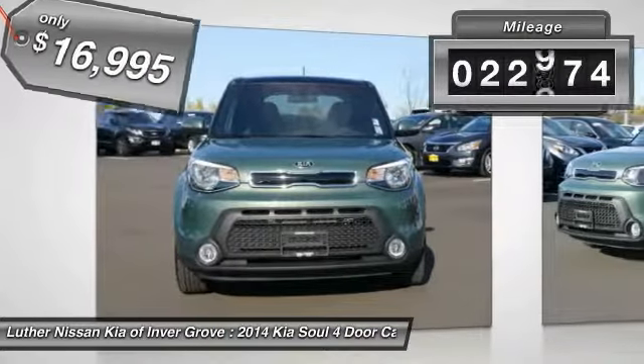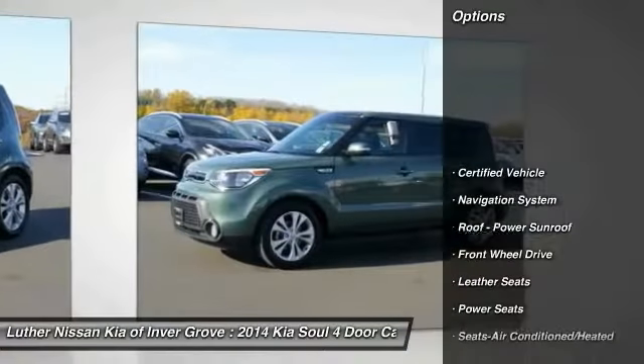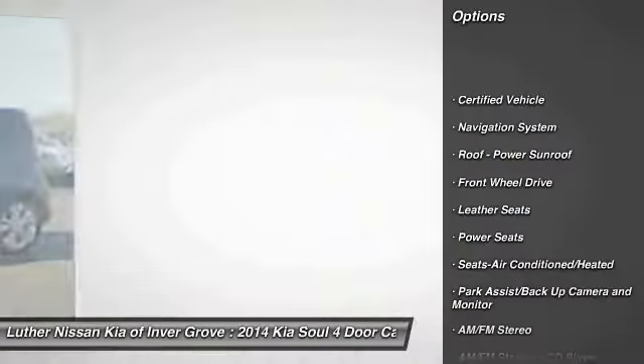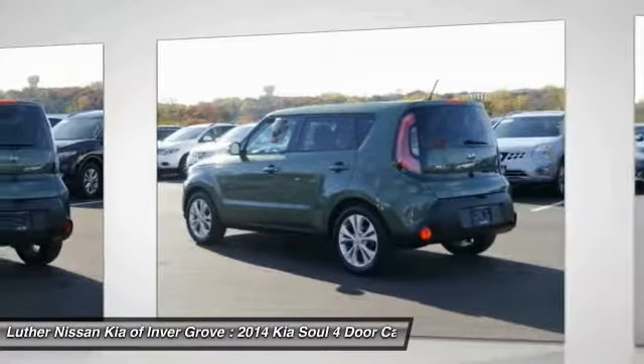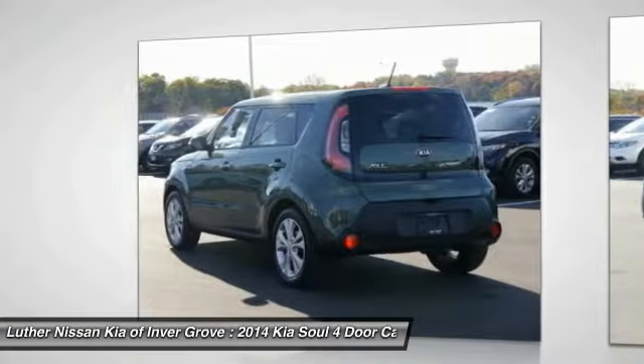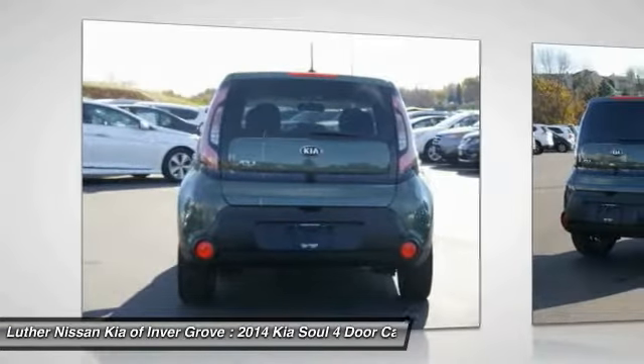This vehicle has less than 25,000 miles. Here are some of this vehicle's great options: anti-lock braking system, traction control, navigation system, air conditioning, Bluetooth wireless data link for hands-free phone, power steering, aluminum wheels, cruise control, rear defrost.